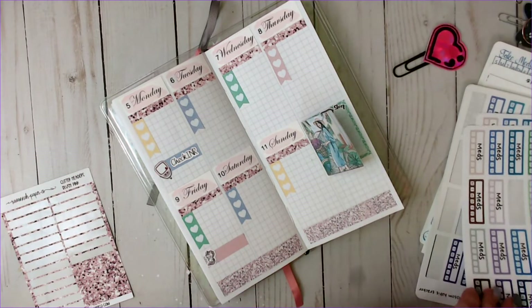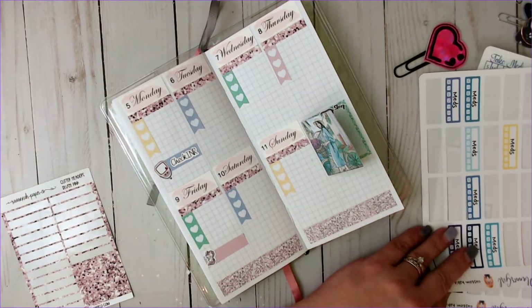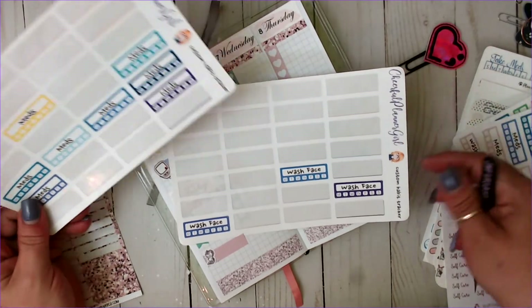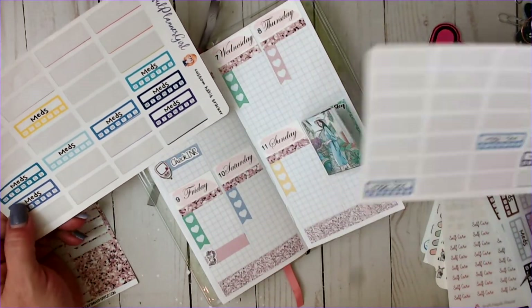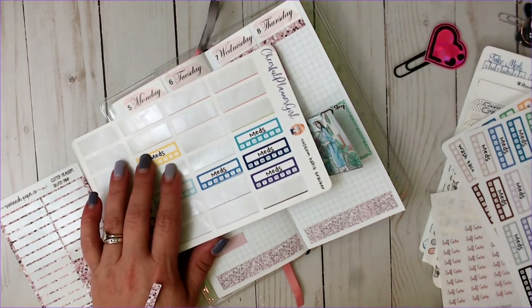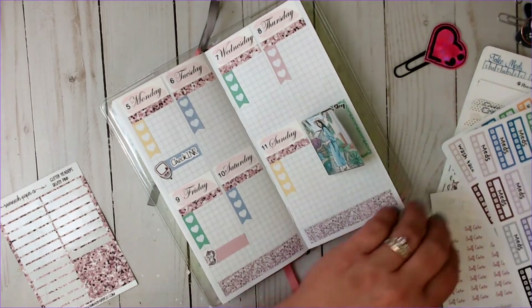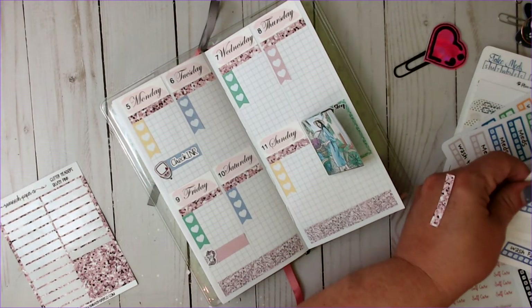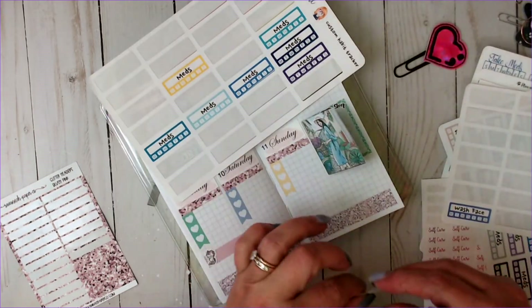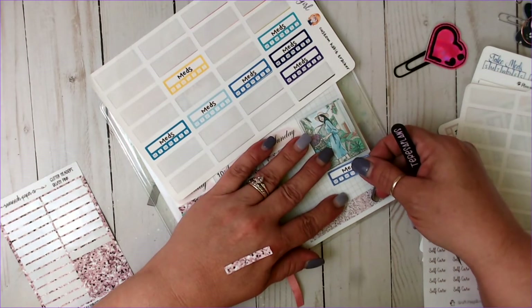I track meds and washing my face. I've got that one for meds but I don't have it for wash face. Oh, you know what? I've got the two — meds and wash face. Perfect. These are custom habit trackers from Cheerful Planner Girl as well.